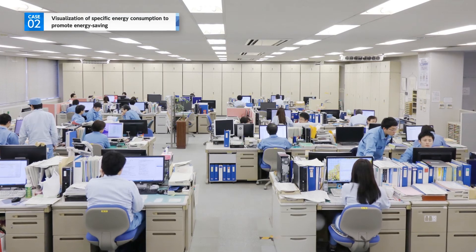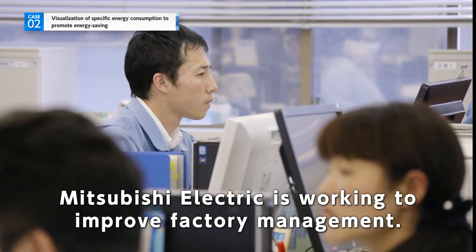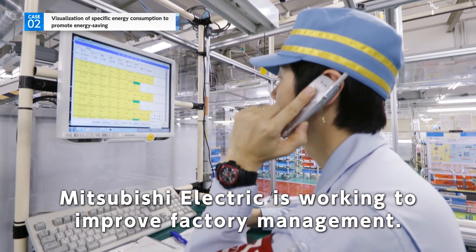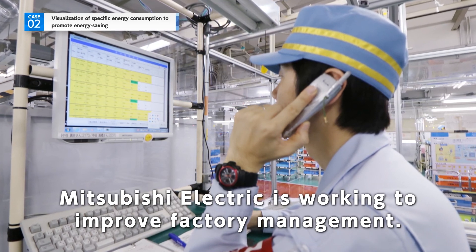Mitsubishi Electric is working to further improve the management of its own factories by creating an environment that allows every department in the factory to be involved in energy saving initiatives — not just the manufacturing department — and to check the monitoring system to see how well they are doing.